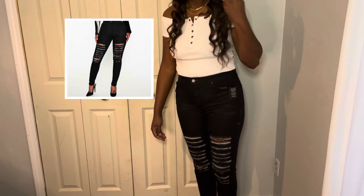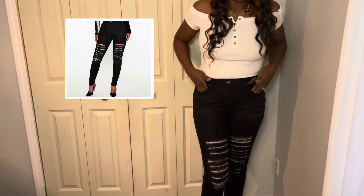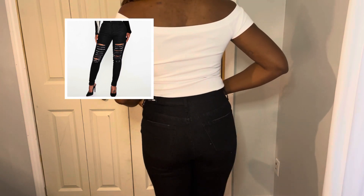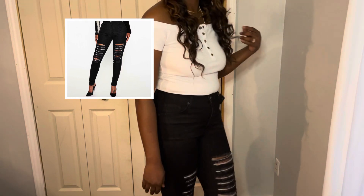Next I have these black distressed jeans. They are true to length. They are not very high-waisted, but they do have a lot of stretch. The material is really nice, and they are very comfortable.